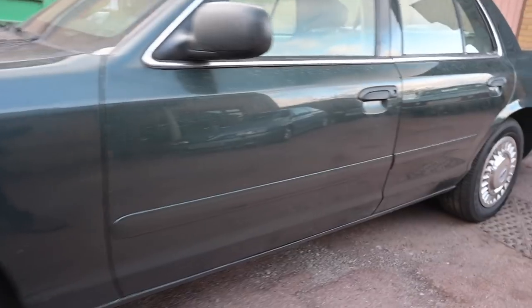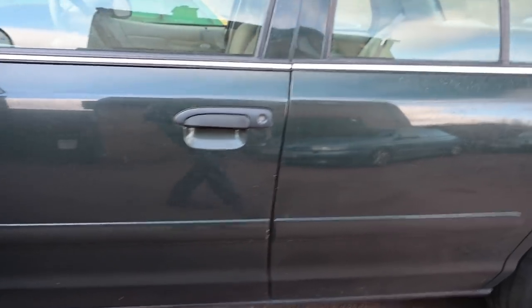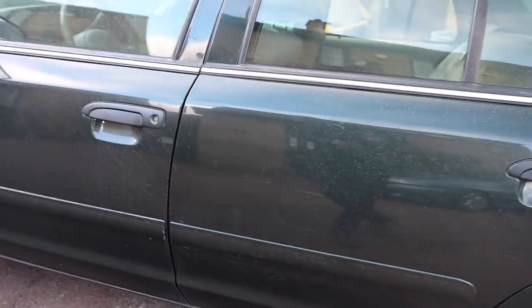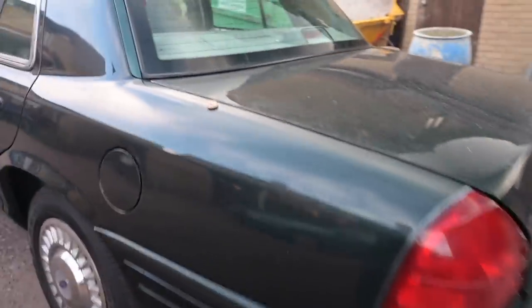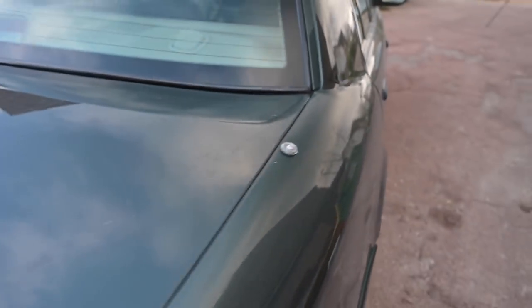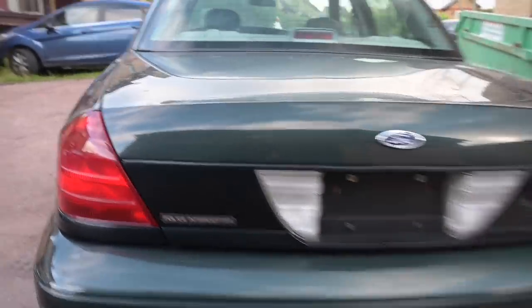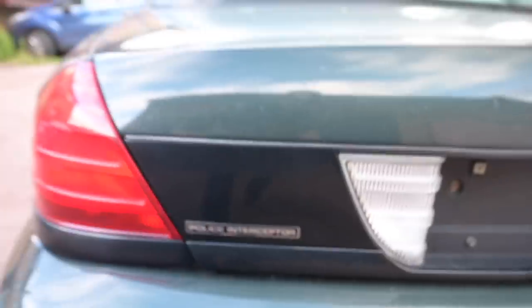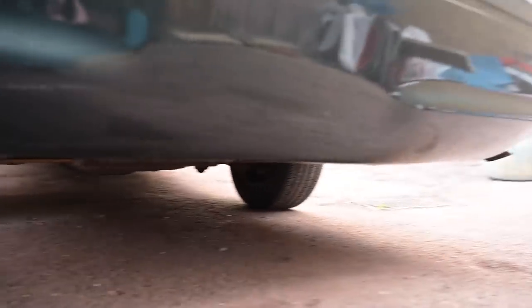Looking down the side it's remarkably clean for an actual working law enforcement unit which will have seen some life. The sides of the car are very straight, there's no dings, the bumpers aren't hanging off. It's also got twin aerials mounted either side of the trunk lid so this did have communications equipment in the dashboard. Looking down the back you can see it has got the police interceptor badge and of course it's got the twin exhausts on either side under the bumper, quite well hidden.